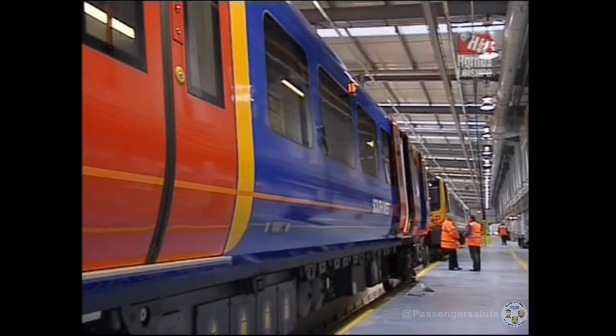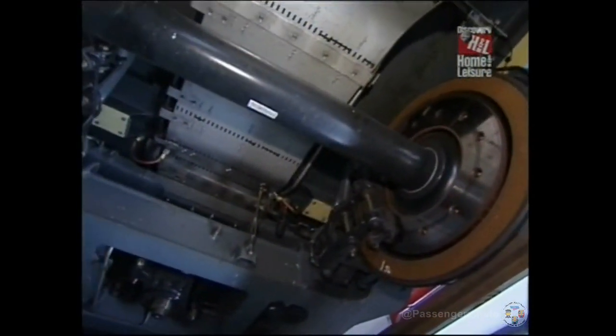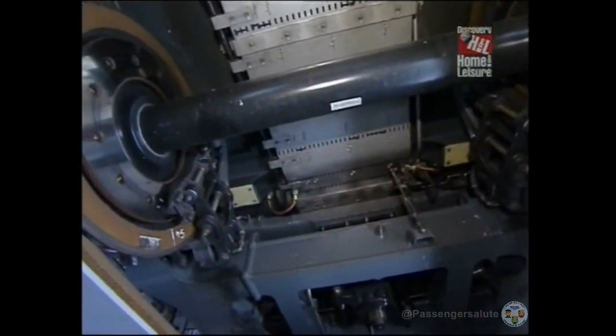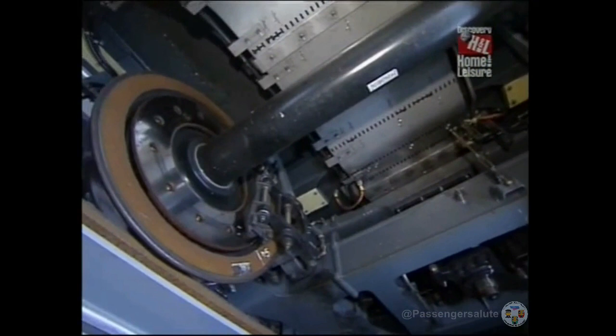Give us an idea of what's modular on the train. Everything below sole bar on the train itself is classified as modular. Even the bogeys themselves that the coaches ride on are classified as a module. Then we've got brake units, traction units, air conditioning units, compressor units — they're all modular.